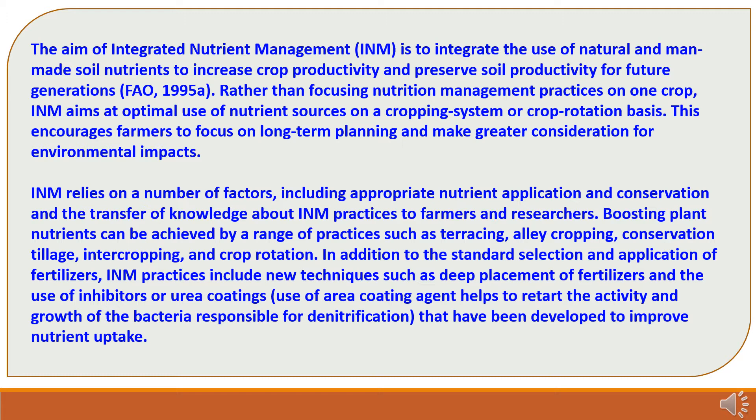Integrated Nutrient Management encourages farmers to focus on long-term planning and make greater consideration for environmental impacts. It encompasses appropriate nutrient application, conservation and transfer of knowledge about INM practices to farmers and researchers. Boosting plant nutrients can be achieved by a range of practices such as terracing, alley cropping, conservation tillage, intercropping and crop rotation. INM practices also include new techniques such as replacement of fertilizers and the use of inhibitors or urea coatings that improve nutrient uptake. The use of urea coating agents helps to retard the activity and growth of bacteria responsible for denitrification.